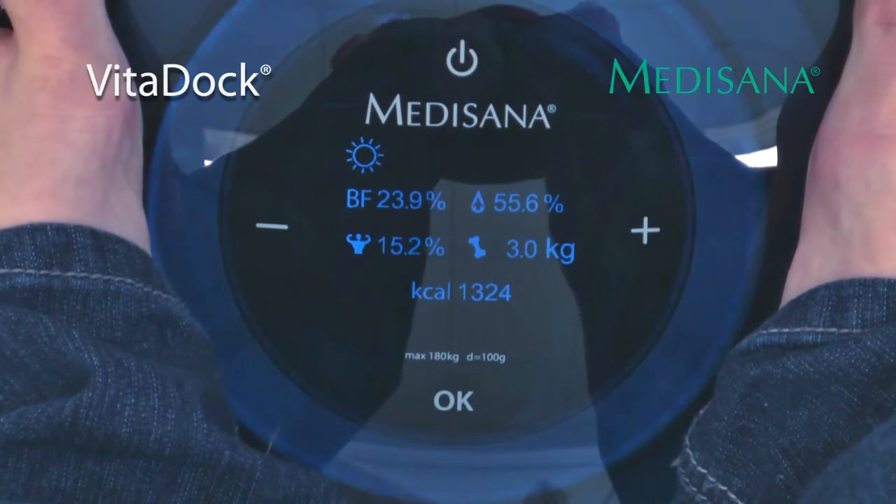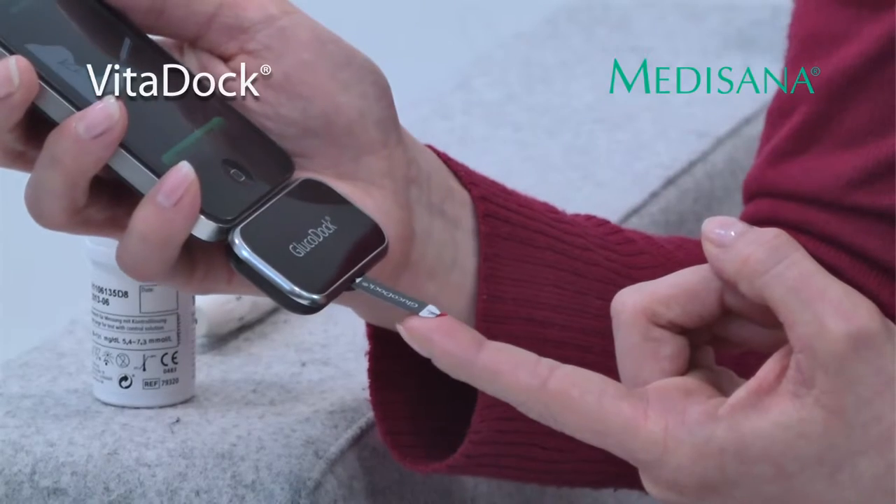The Vitadoc range of health monitors is the latest innovation from Medesana to help you take control of your health. From weight control, calculating BMI and giving calorie intake advice, to diabetic blood glucose monitors.